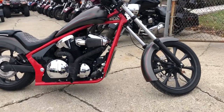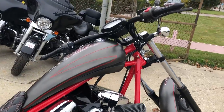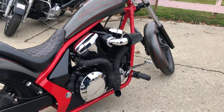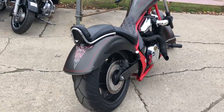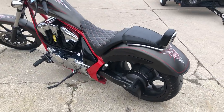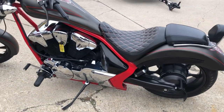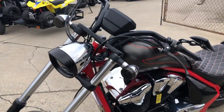ApprovePowersports.com here, doing some videos on some bikes that just came in. Check this one over — it's a 2013 Honda Fury for sale, only 3,969 miles on it. Super low miles, thousands of dollars in extras: matte black paint, custom pinstripes, custom seat, K&N air filter, and a custom exhaust. Somebody spent over $10,000 on this thing.